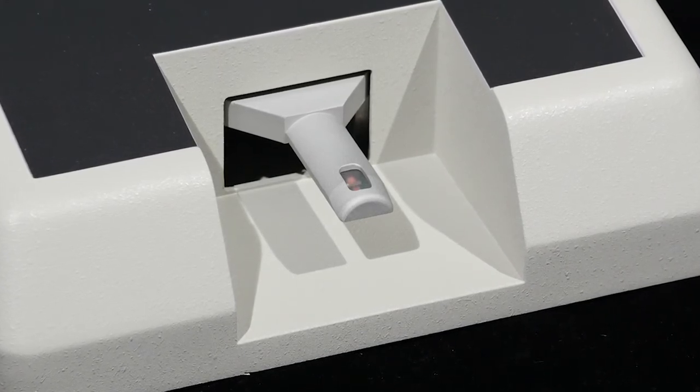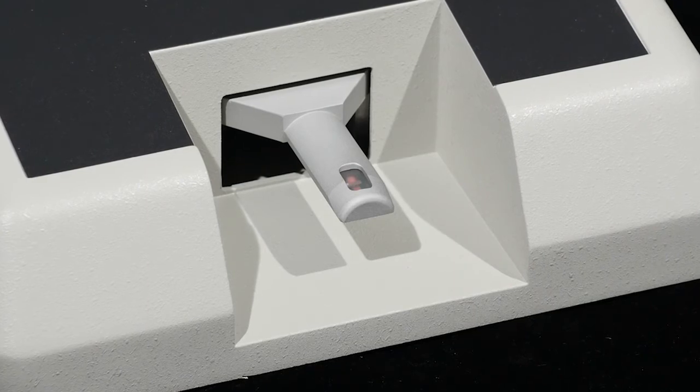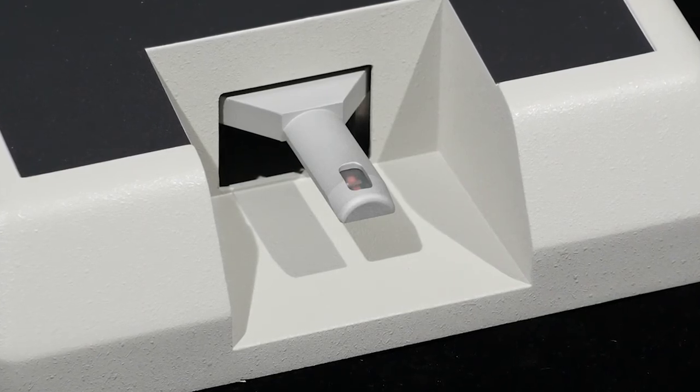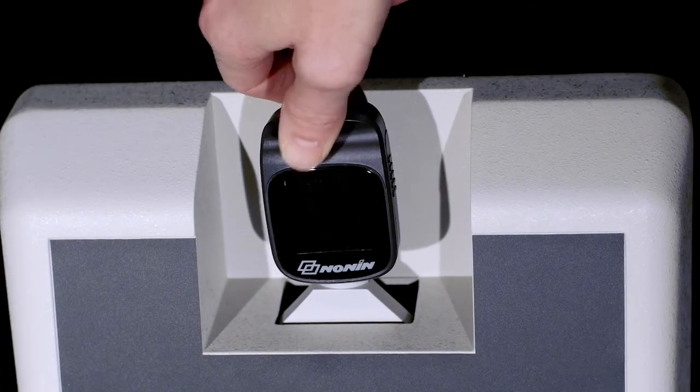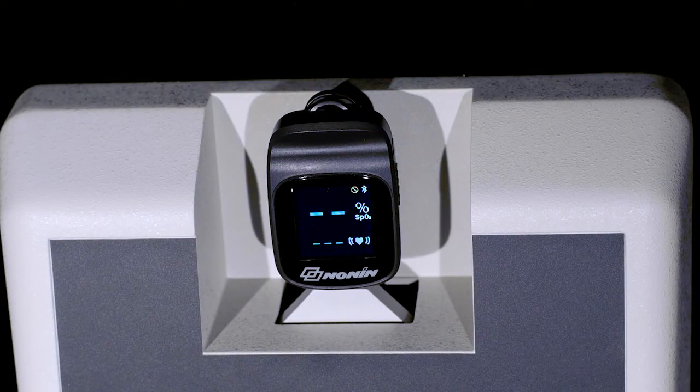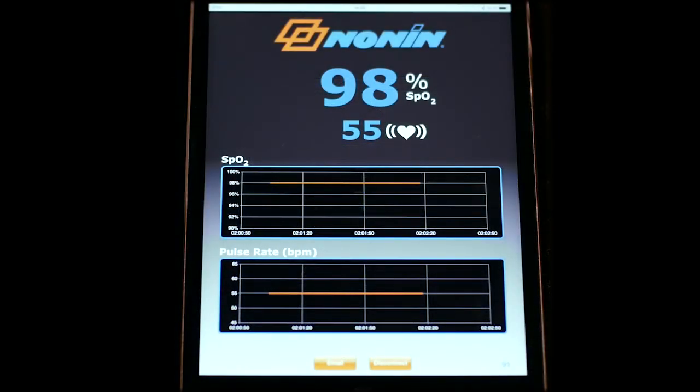The pulse oximeter processes this signal just like it would a signal from an actual subject and calculates SpO2 and pulse rate values. For maximum visibility, the measurements from both fingertip pulse oximeters will be wirelessly transmitted to an application running on a mobile device through Bluetooth.